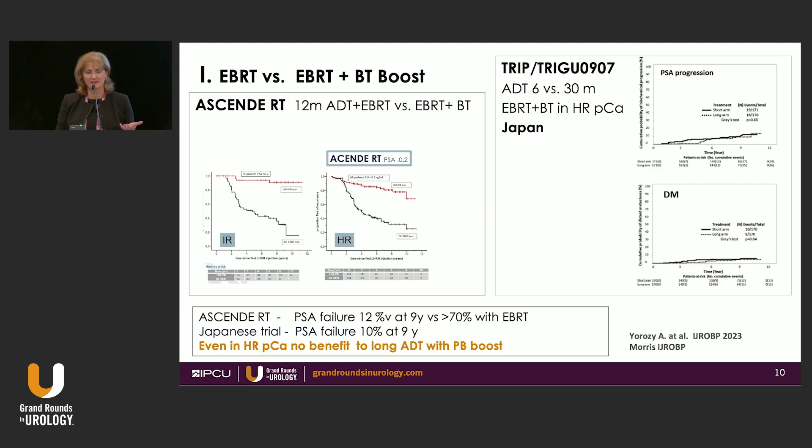How does that translate in real life? This is a well-known standard trial done at our institution. All patients with unfavorable intermediate risk and high risk were treated with 12 months of hormones, external beam radiation directed to the pelvis and prostate, then randomized to receive brachytherapy boost or not. Look at these curves — the separation is very unusual to see in oncology. If this were a drug, it could be marketed very highly. For intermediate and high-risk patients, with PSA recurrence defined as less than 0.2 — a surgical definition — the failure rate was only 12 percent at nine years.